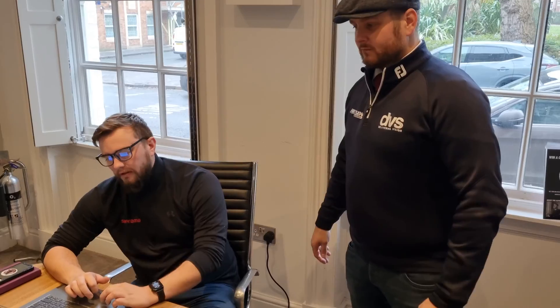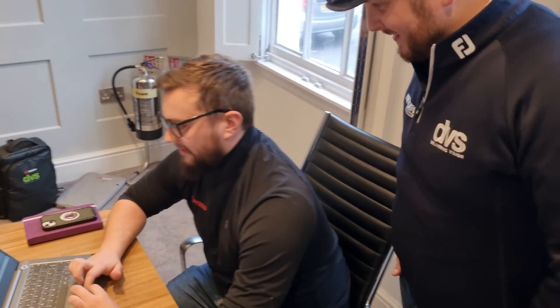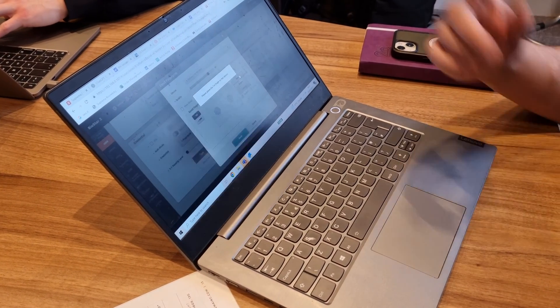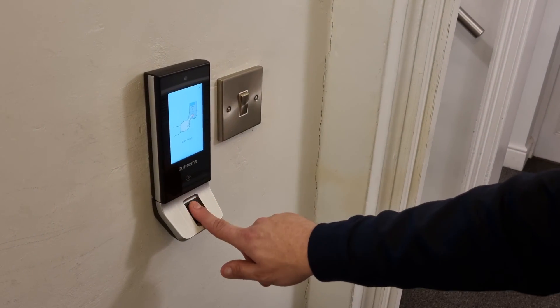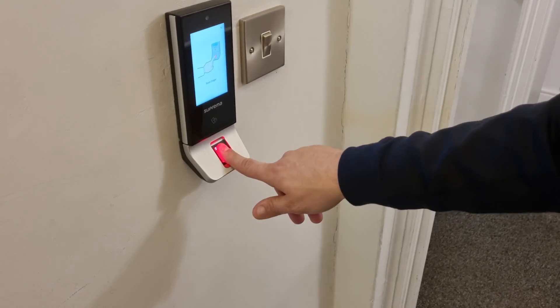There's something else to show you - the XStation 2 out there gives full access to the rest of the Suprema office, so Sean enrolls me on that as well. He clicks onto Dave's profile and sets up fingerprint enrollment. I need to place my finger on the scanner - it does multiple scans to build up the profile, which allows for very accurate fingerprint recognition.